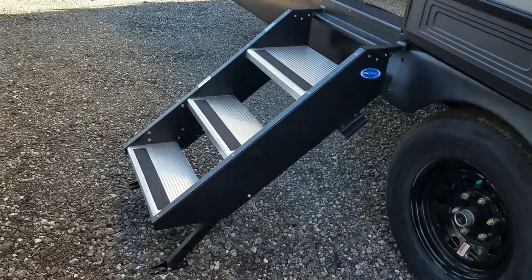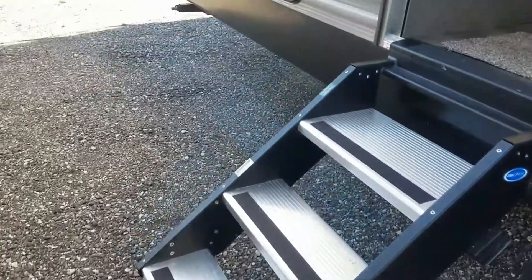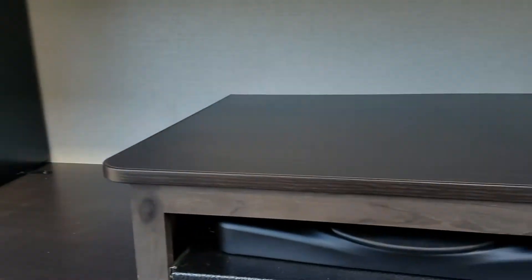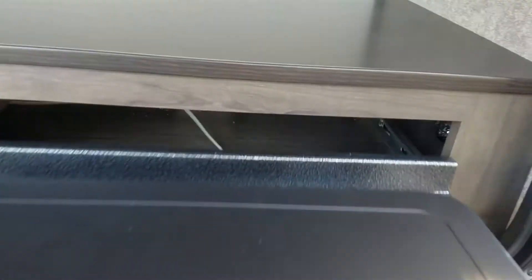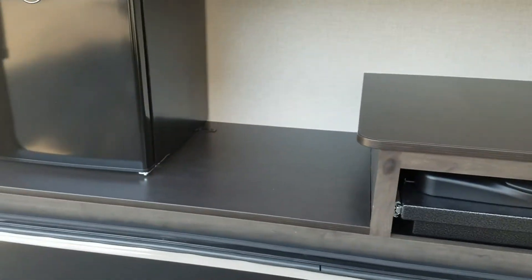Your fresh tank fills right here. You have the upgraded MORryde steps that go all the way to the ground, which makes them really sturdy. Here we have an outdoor kitchen — you have your refrigerator right there, a stove top that pulls out, and a little bit of counter space as well.